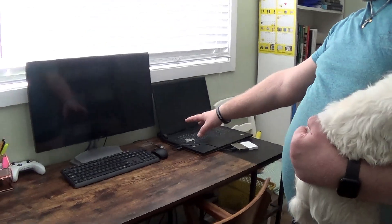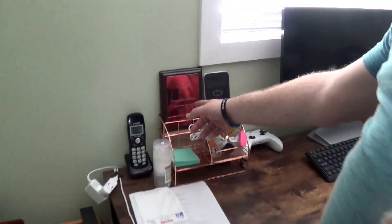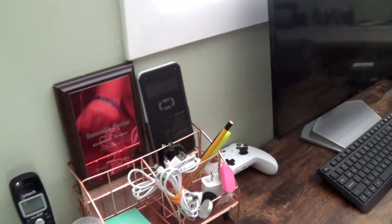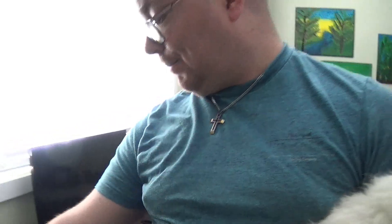This is my desk. I have my computer monitor, keyboard, and mouse. Here I have my wires that I use more often.